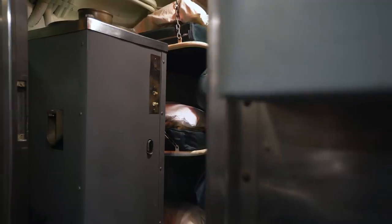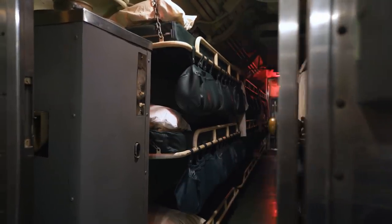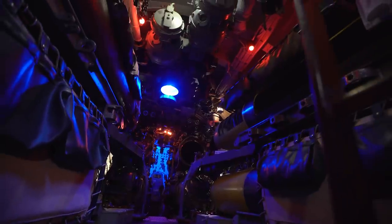Initially, each sailor on COD had his own place to sleep. But with the introduction of new equipment and armament, the number of people on board increased. This resulted in additional bunks being arranged over racks of spare torpedoes in the forward and aft torpedo rooms.